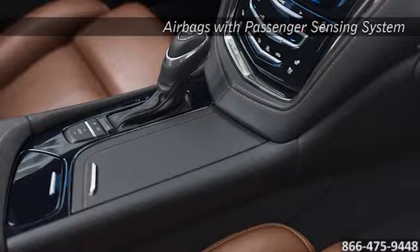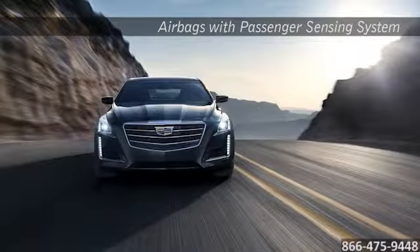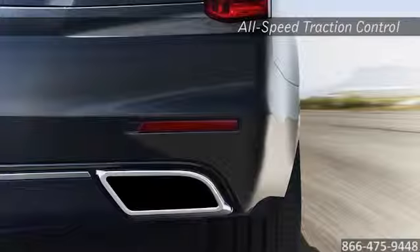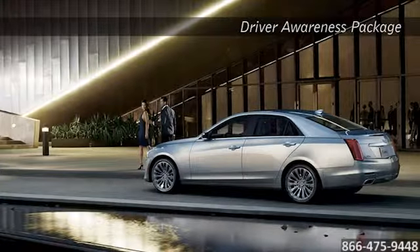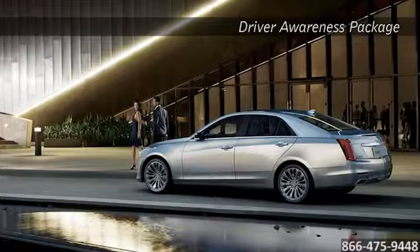The CTS is brilliantly designed to revolve harmoniously around you. The CTS takes care of you with comprehensive available technology that includes a high-strength safety cage, StabiliTrak, and full-function traction control systems. Also available is the driver awareness package featuring forward collision alert, side blind zone alert, and rear cross-traffic alert, giving you ever-present peace of mind.